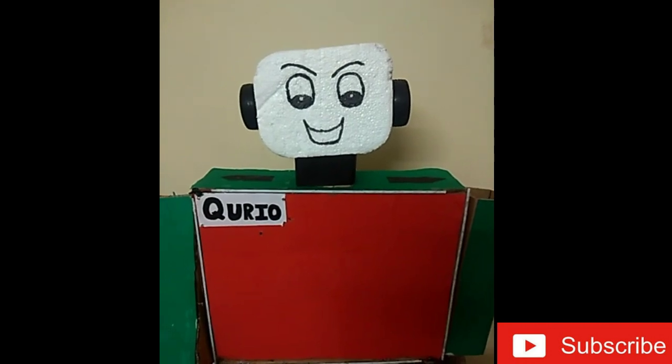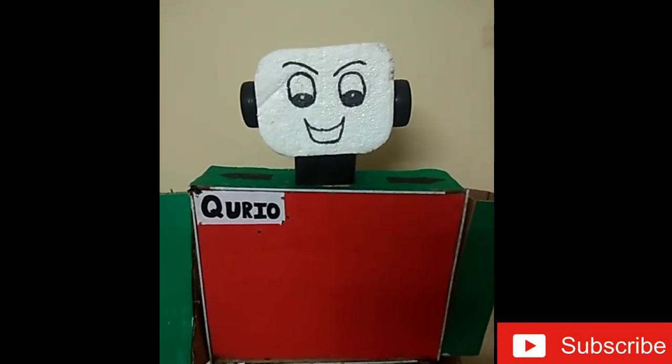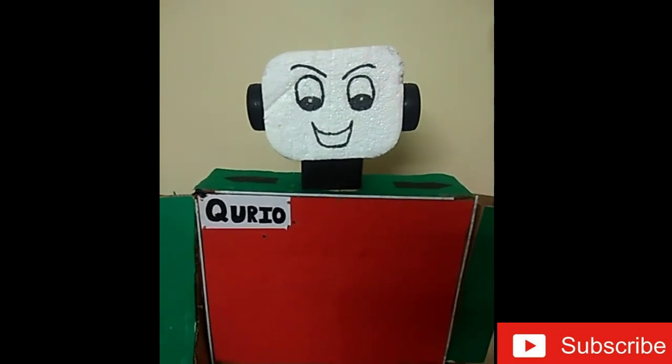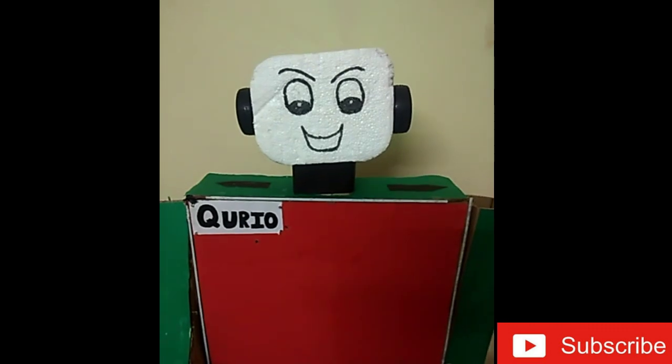I'll show you how our robot speaks. Hi, I am Curio made by RoboDeck. I was born on August 14th, 2020. How can I help you?